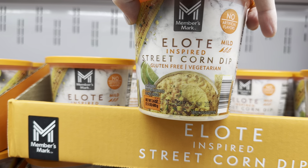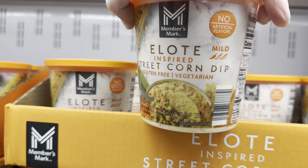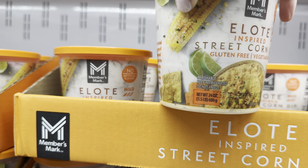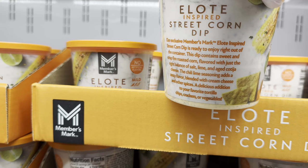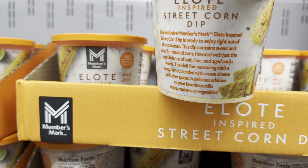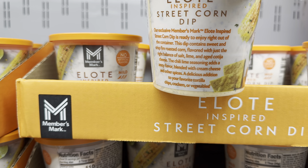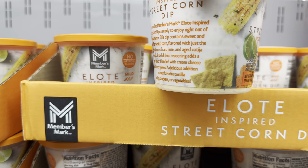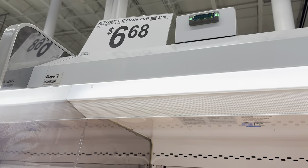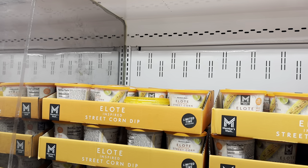Elote-inspired street corn — gluten-free, vegetarian, one pepper heat level, no artificial flavors. You're going to get sweet and crisp fire-roasted corn flavored with the right balance of salt, lime, and aged cotija cheese. I think that sounds yummy. If you've got lime involved, I'm there for it. $6.68 for that one and it's 24 ounces.